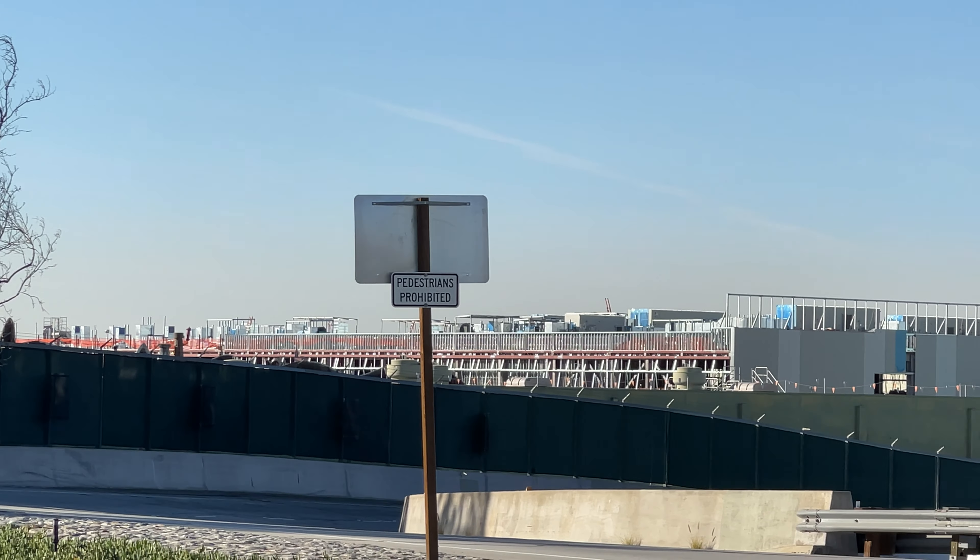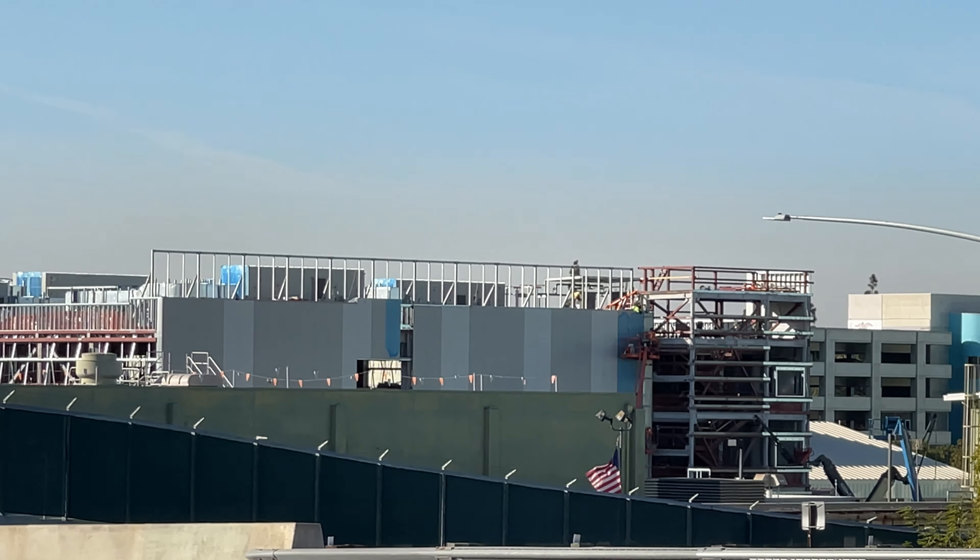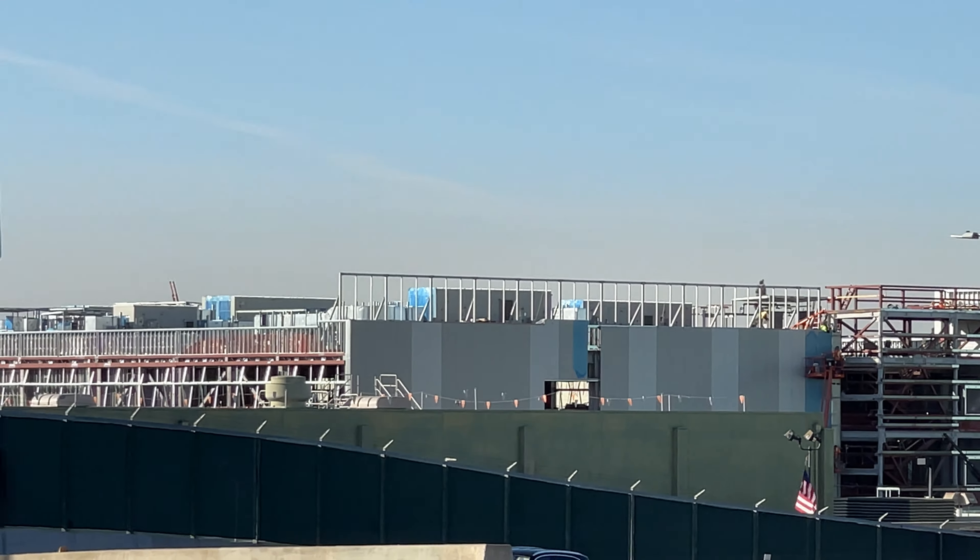Welcome to Five Fires YouTube. Today we're going to be doing a construction update on Mickey and Minnie's Runaway Railway. We have a good angle at the right side, which we think is going to be the end of the ride. These walls we're looking at right now are going to be the ones connected to Toontown, to the back of Toontown.